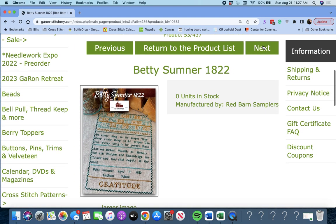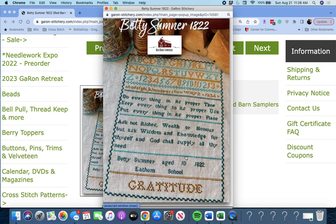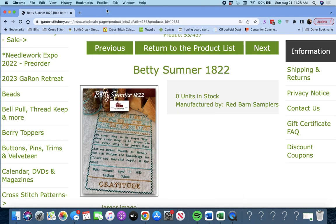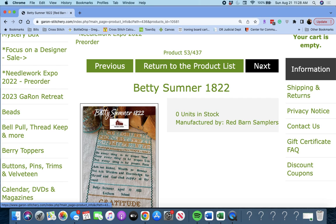Next up is 'Betty Sumner, 1822' by Red Barn Samplers. Probably a reproduction — she was 10 years old when she did this. It says: 'Do everything in its proper time. Keep everything to its proper use. Put everything in its proper place. Ask not riches, wealth, or honor, but ask wisdom and knowledge for thyself, and God shall supply all thy need.' Betsy Sumner, age 10, 1822. Latham School. Beautiful piece.